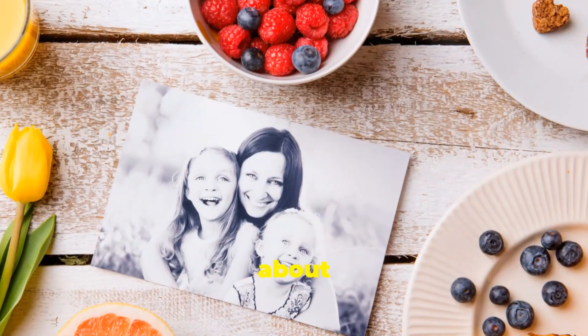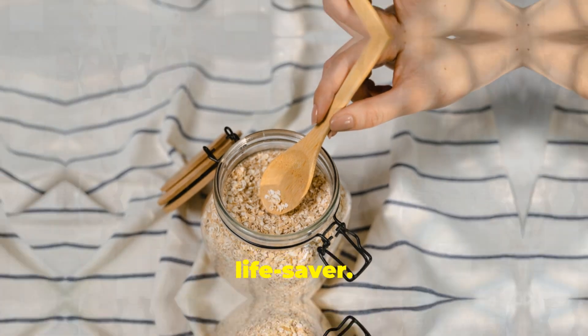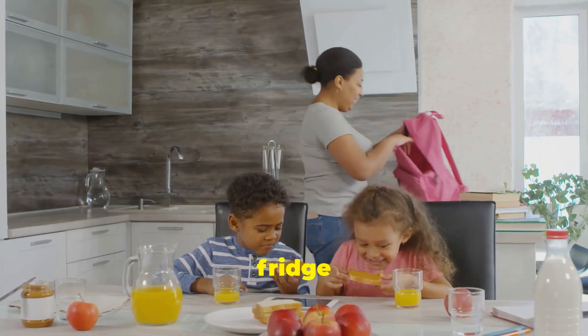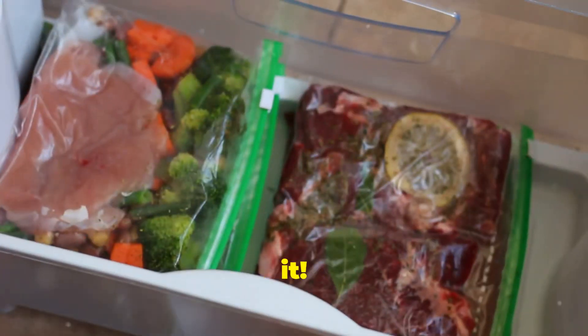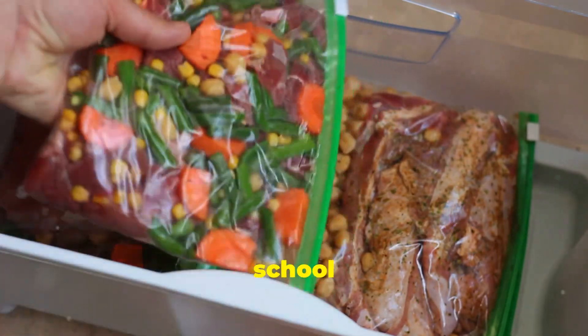And don't forget about breakfast. Overnight oats with berries are a lifesaver. Just mix oats, milk, and your favorite berries in a jar, and let it sit in the fridge overnight. There you have it! Quick, healthy, and oh-so-easy meals for those hectic school weeks.